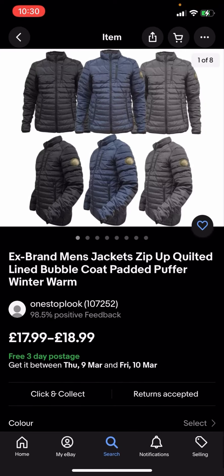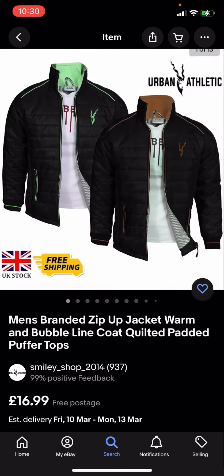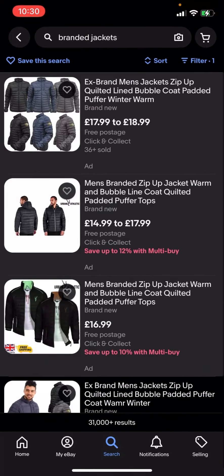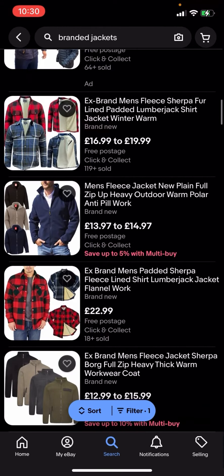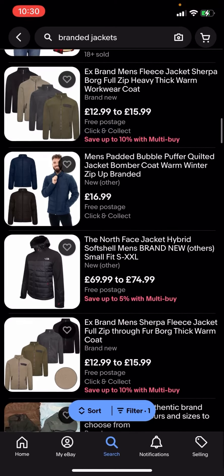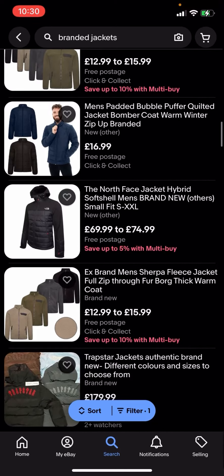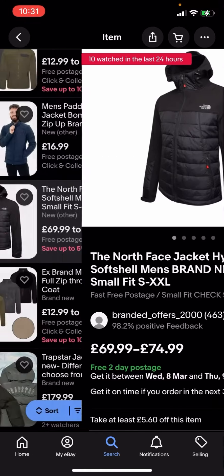You'll then click on that and you can see that all of these results are free postage. This one for example is free three-day postage, this one is free postage — so all the jackets here are completely free postage and you no longer have to pay any postage for them. Now some of these jackets might be a bit expensive, like this one which is £69.99 to £74.99.